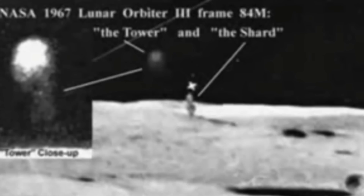The precision of their shapes and their vertical orientation seem inconsistent with the processes of impact cratering and volcanic activity believed to have shaped the Moon's surface. Instead, these anomalies have led to speculation that they might be remnants of ancient lunar civilizations, extraterrestrial constructs, or even the remains of some advanced technology.